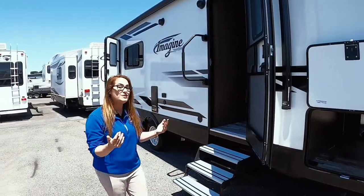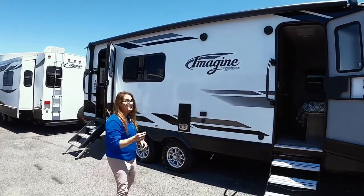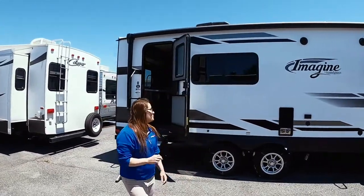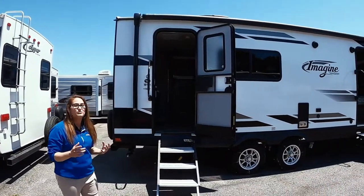Come into the back — I'm going to pass up this door because I want to take you through the front of the coach, technically the rear of the coach. We also have TV prep on the outside, power awning, LED light strip. It's just really nice.